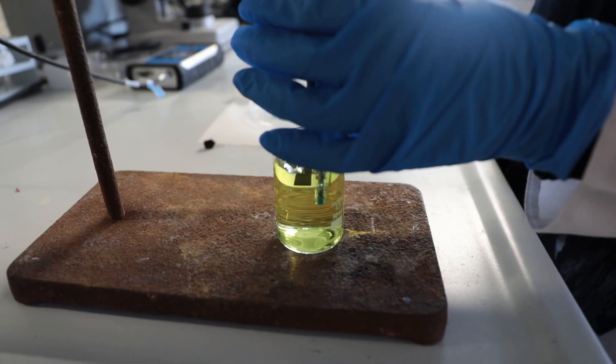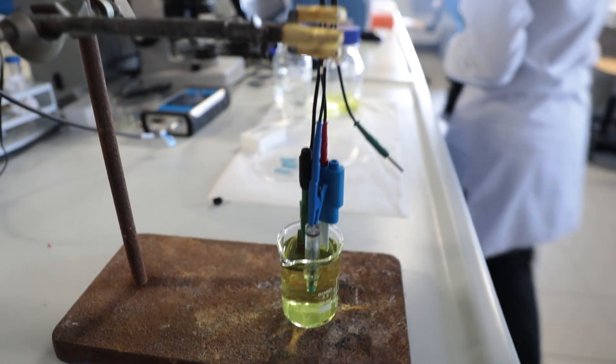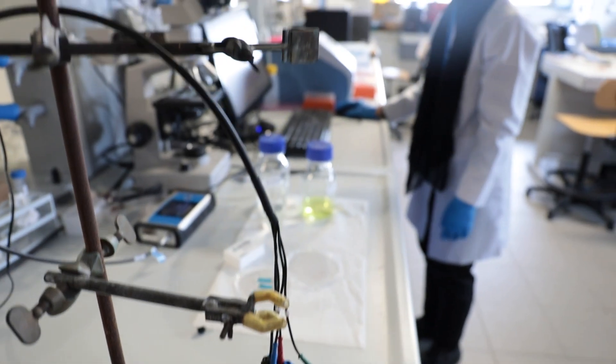I'm Zahra Yusofnia. Currently, I'm a last-year PhD student in chemical and material science at Pisa University. This project is developing electrochemical biosensors to recognize pathogenic bacteria in biological samples.